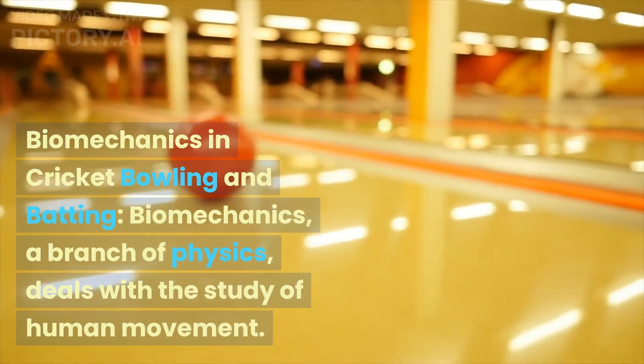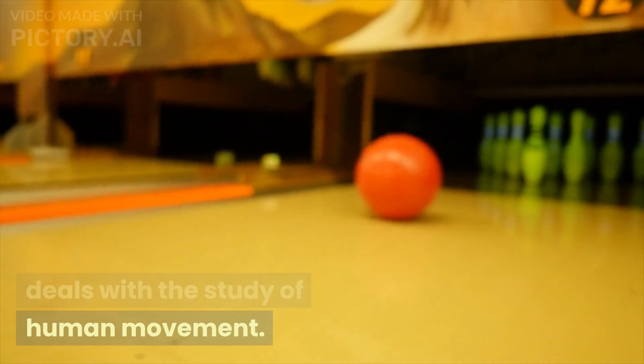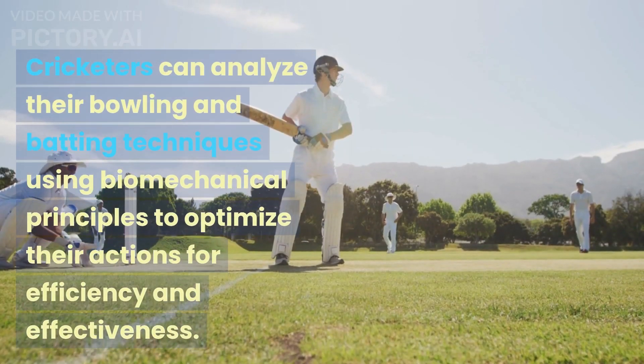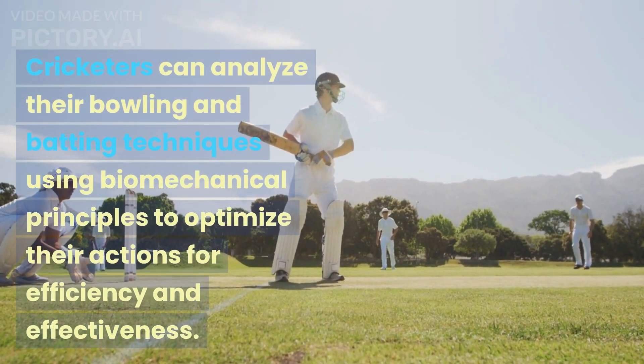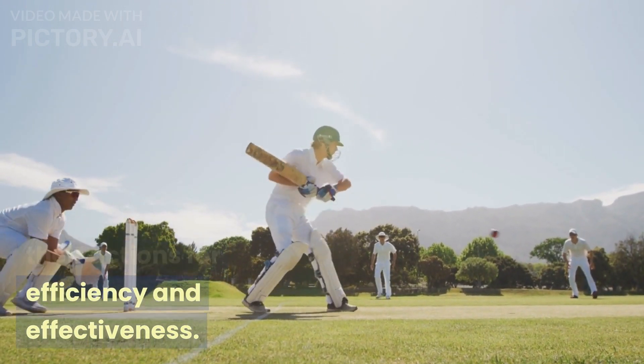Biomechanics in Cricket: Bowling and batting biomechanics, a branch of physics, deals with the study of human movement. Cricketers can analyze their bowling and batting techniques using biomechanical principles to optimize their actions for efficiency and effectiveness.